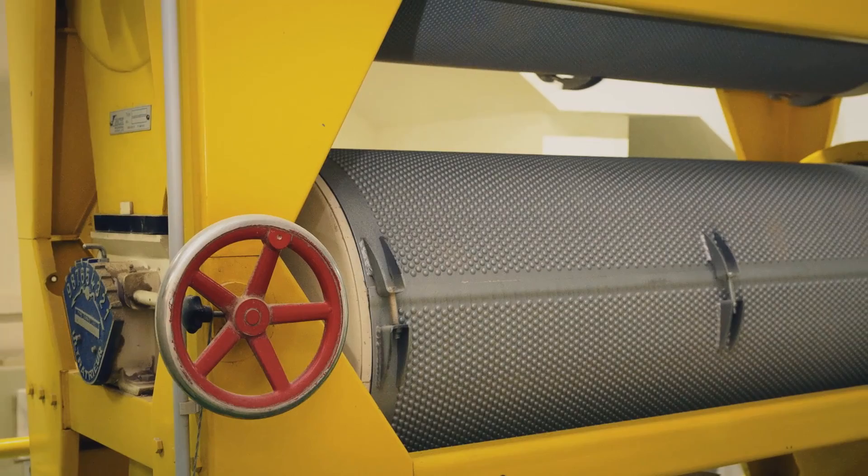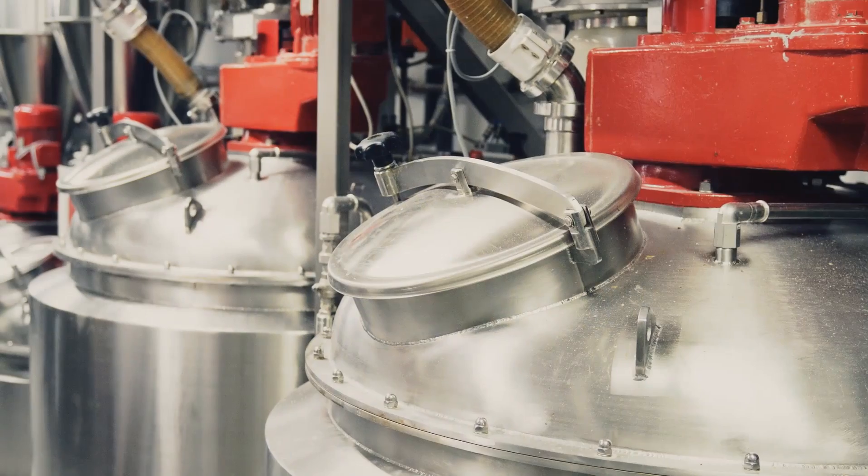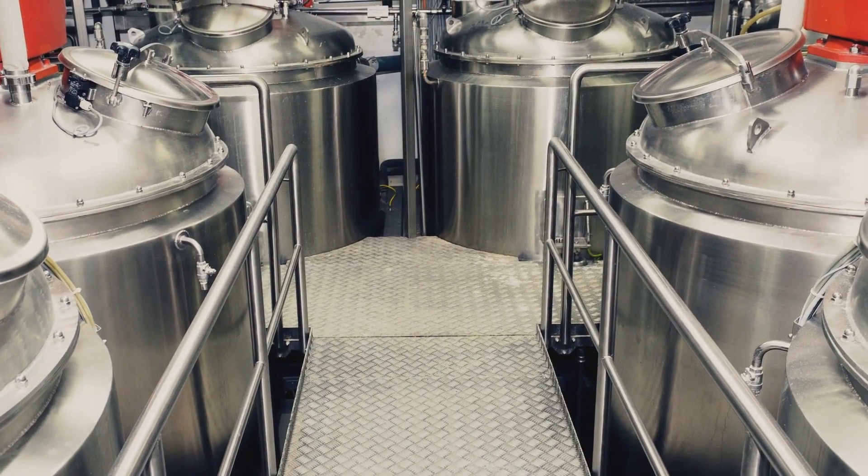The need for electricity starts right from the electrically powered mill. This is where the rye is ground. The ground rye then soaks in steeping vats until it is ready for use in the baking process.